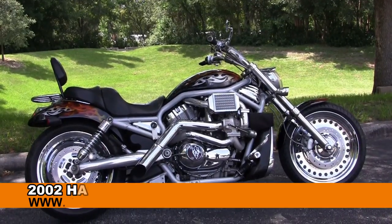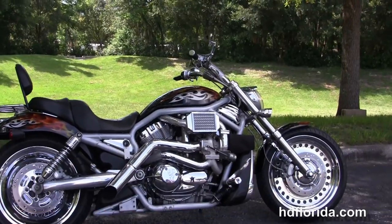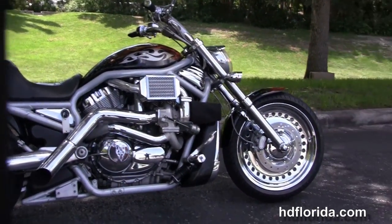Welcome everyone to the world-famous Harley-Davidson of Florida. Today I've got a few adrenaline-pumping used 2002 V-Rods.